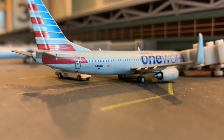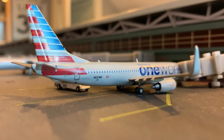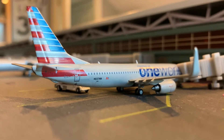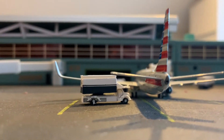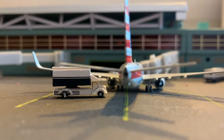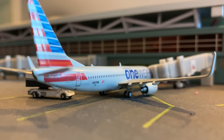Right here is a Gemini Jets 737-800 in the One World livery. She's currently getting catered — I'll show you on the other side. She's getting her catering on board and she's also getting her passengers on board. That is the 737-800 One World livery.